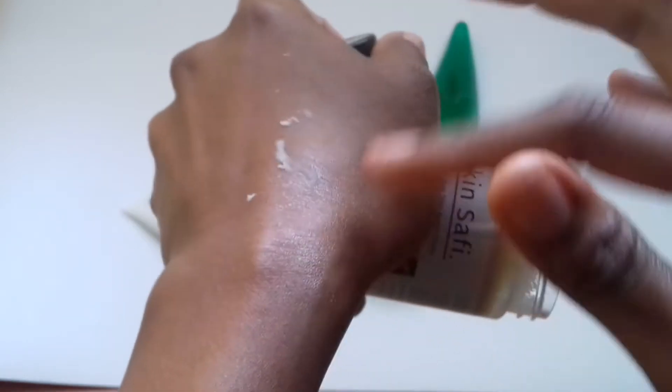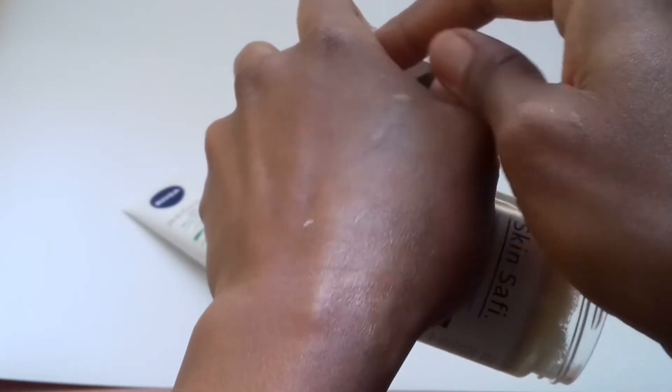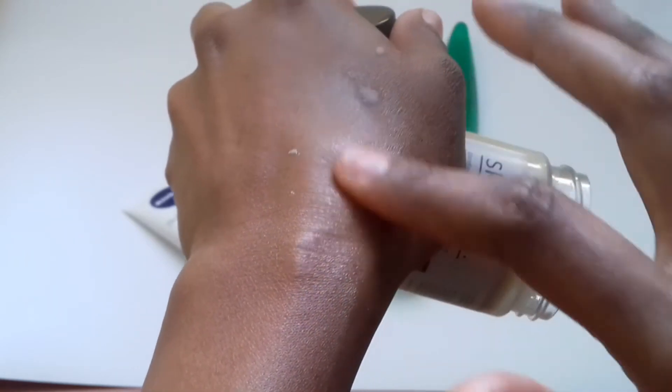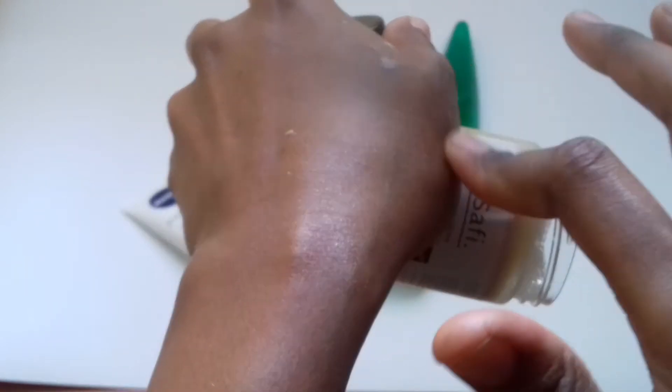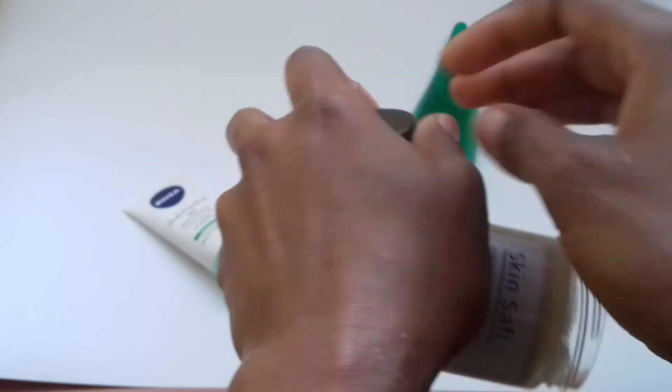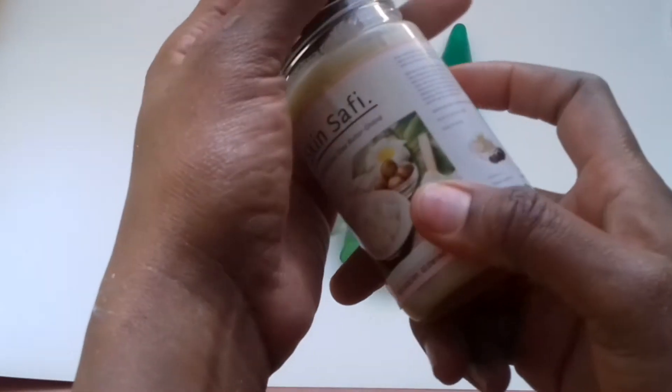It can be used on your hair, it can be used on your face to cure wrinkles, it can also be used on your feet, and if you have cracked lips. All you need to do is rub it in so that it can be absorbed by your skin. It has a slight smell, but the benefits are endless.